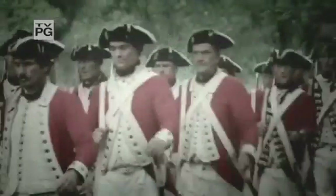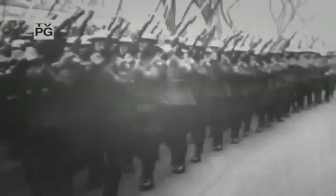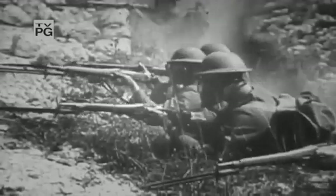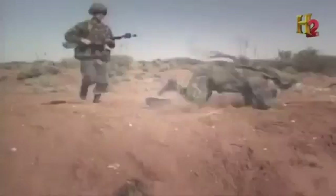For centuries, the rifle has been the main weapon for warfighters. It may not be tiny, but its range, accuracy, and power have made it crucial to success in battle. But as fighting styles have evolved — from firing in organized ranks to hide, shoot, and move guerrilla warfare — the rifle has gotten smaller too.